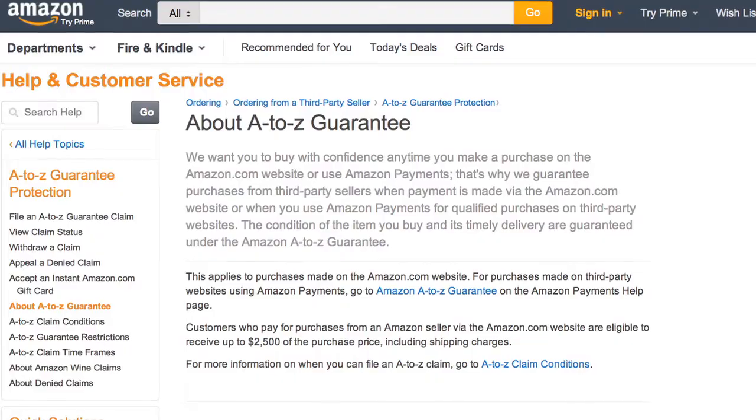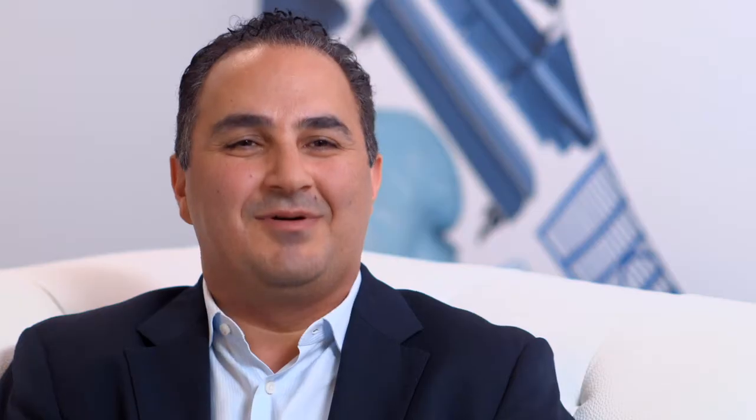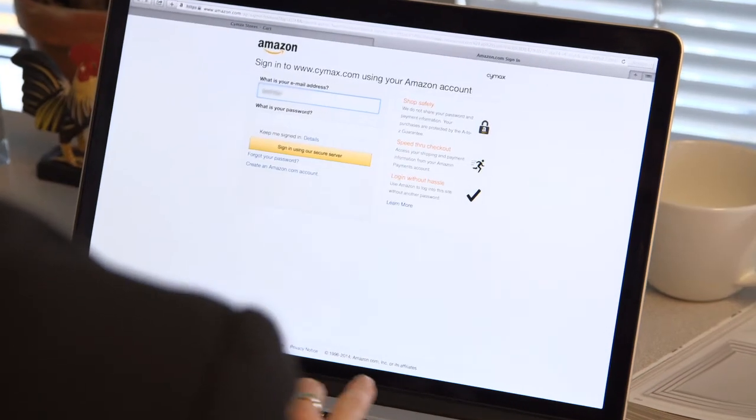When Symex customers use Login and Pay with Amazon, they get the same confidence they do when they shop on Amazon because they get the A-to-Z guarantee. Because of Login and Pay with Amazon, we've noticed a higher conversion rate. Customers are happier with the payment options we're offering, and that trust the Amazon brand has created trust for our brand as well.